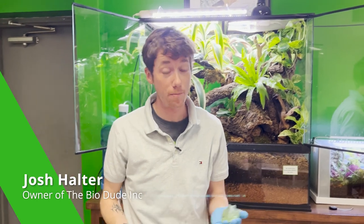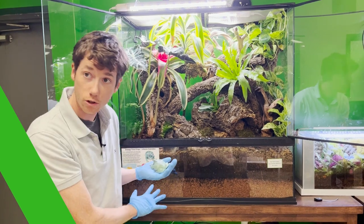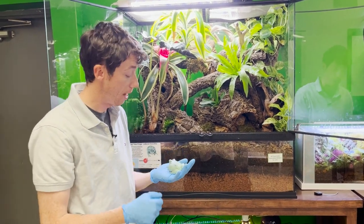Hey guys, how's it going? I'm Josh Halter, owner and founder of The Bio Dude. I wanted to give you guys a little update on my White's tree frog bioactive habitat.